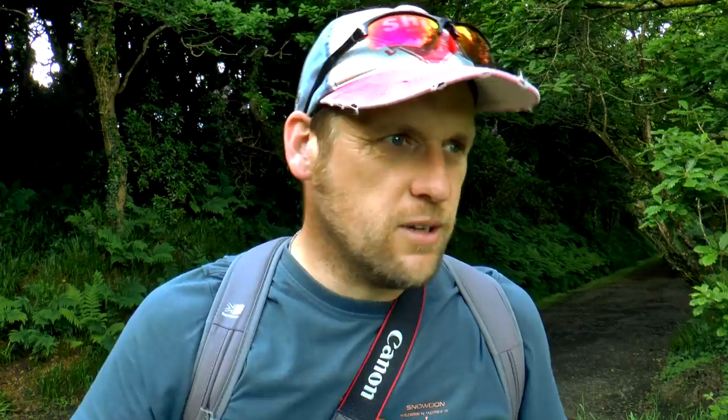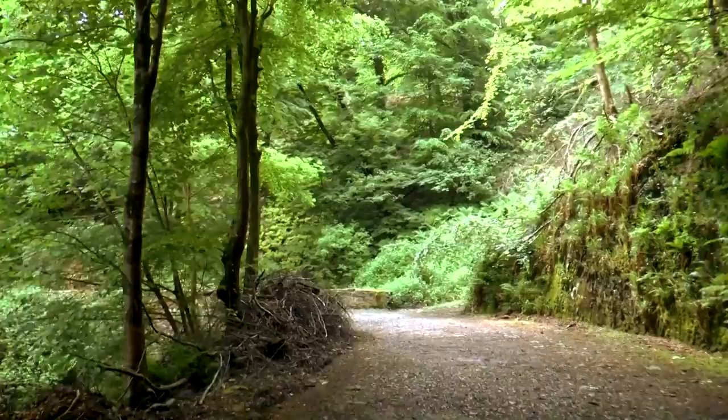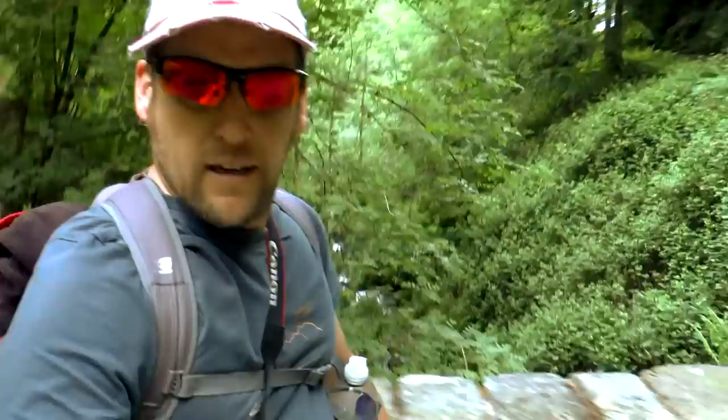It's very much like Groundhog Day, walking through these woods. Haven't I been on this bridge before? A lot of vegetation on the coast here — natural woodland. Beautiful.